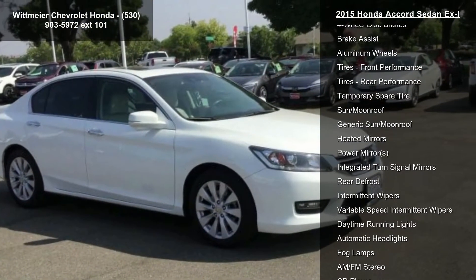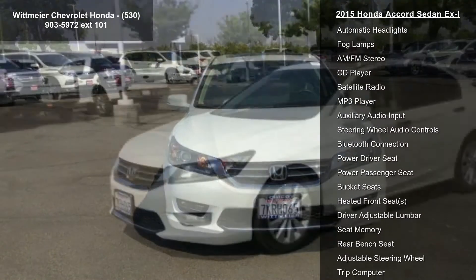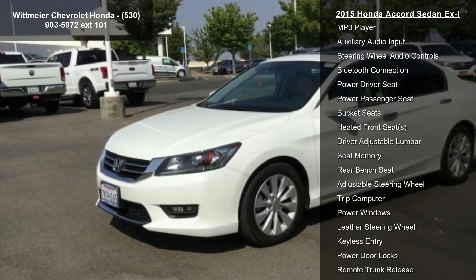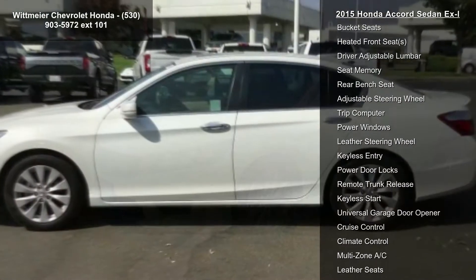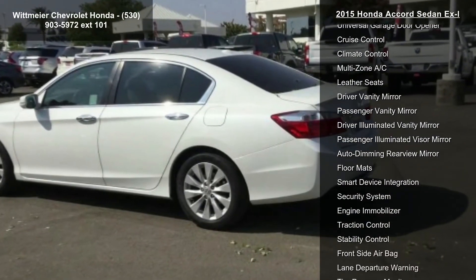Some of the top features included with this vehicle are front-wheel drive, power steering, ABS, 4-wheel disc brakes, brake assist, aluminum wheels, front performance tires, rear performance tires, and temporary spare tire.